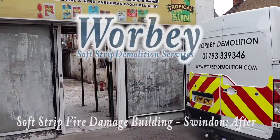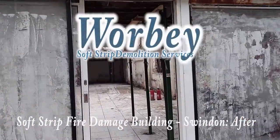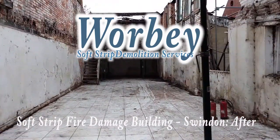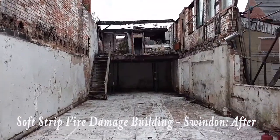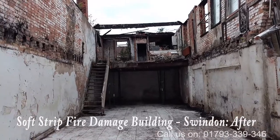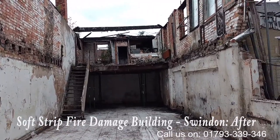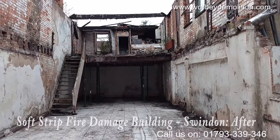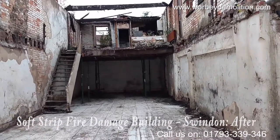This is a project at Manchester Road in Swindon. It's a fire damage project that Warby Demolition has been appointed to. The roof had collapsed into the building due to the fire, the joists had collapsed, and the building at the time had all its stock inside.